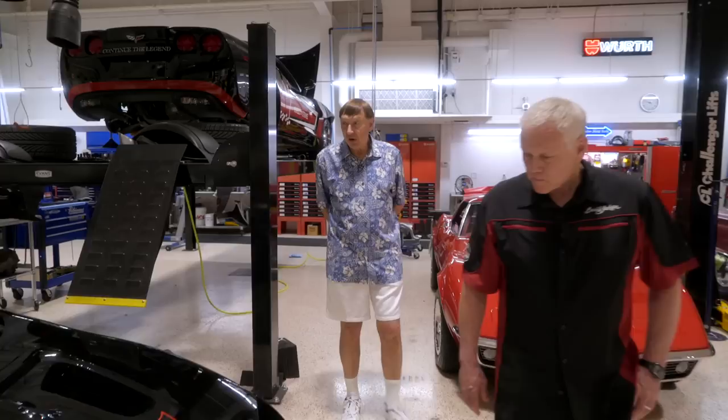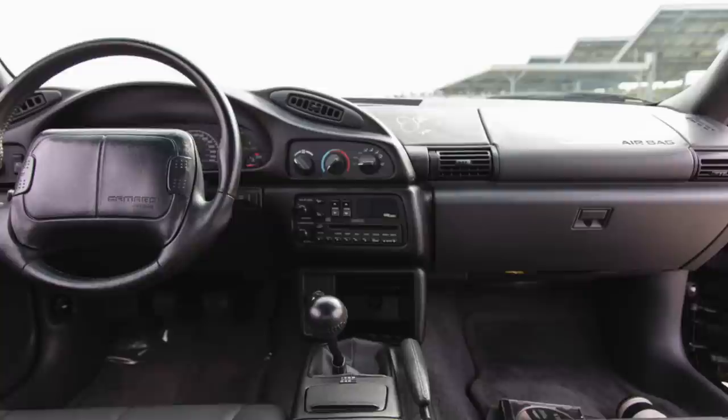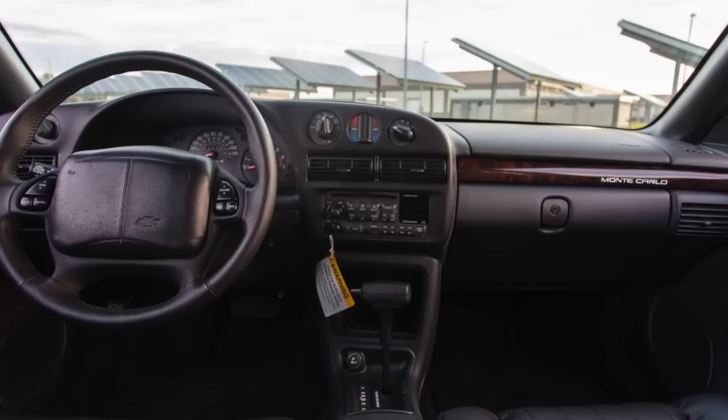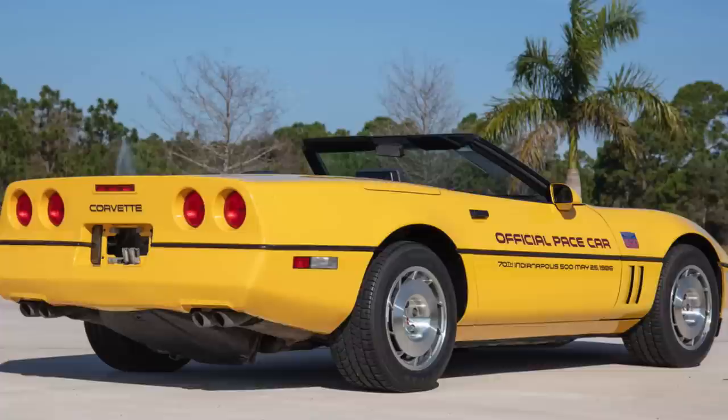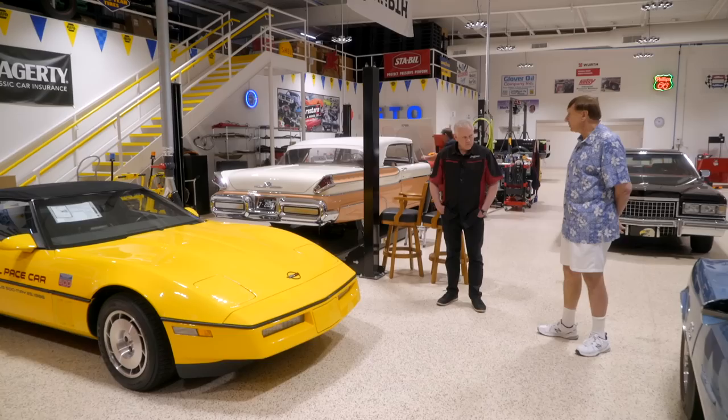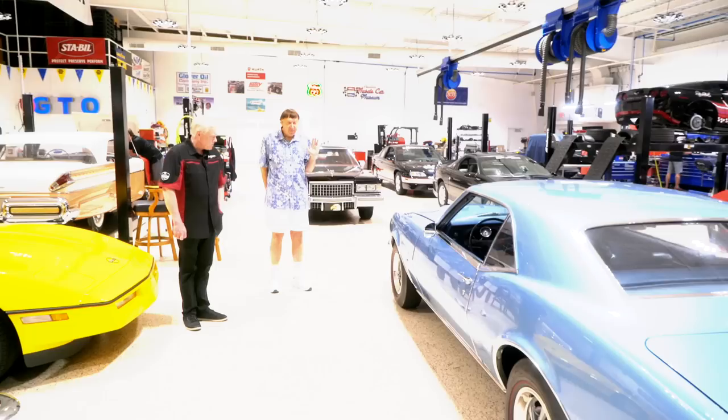We have a Dale Earnhardt Camaro, one of six — we actually have a photograph of Dale signing this vehicle — as well as the Dale Earnhardt Monte Carlo. The Monte Carlo has less than 1,000 original miles, and the Camaro has a little over 5,000 original miles. Next up: the 1986 Corvette Pace Car. When it came out I said I had to have one, so I'm the second owner — I bought it in 1994 when it had about 2,000 original miles. Today it has 9,000 original miles.